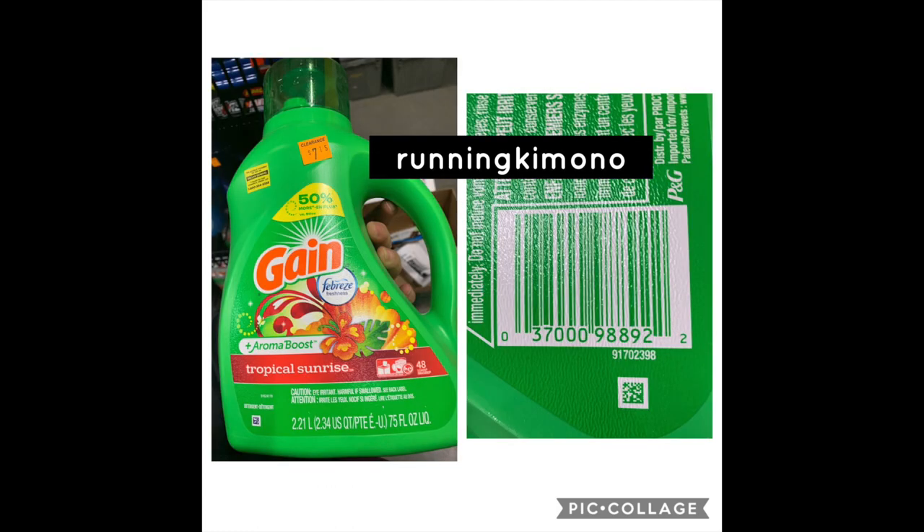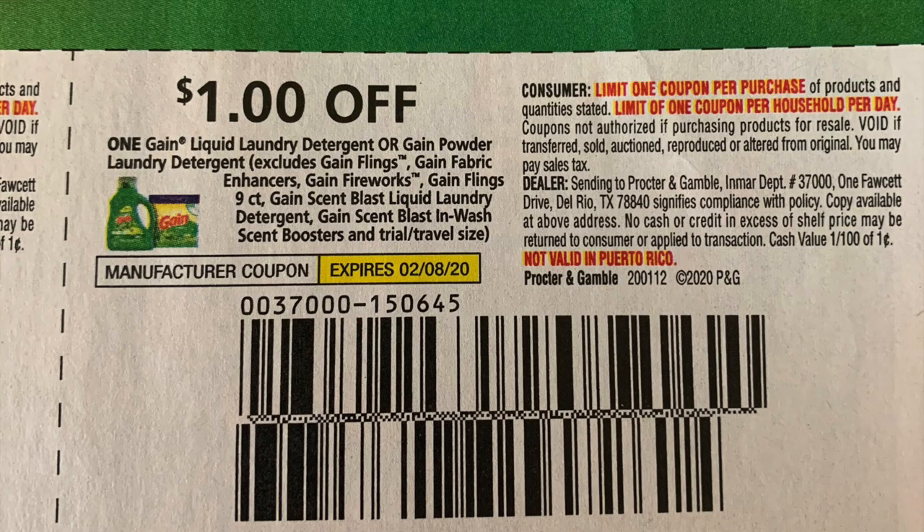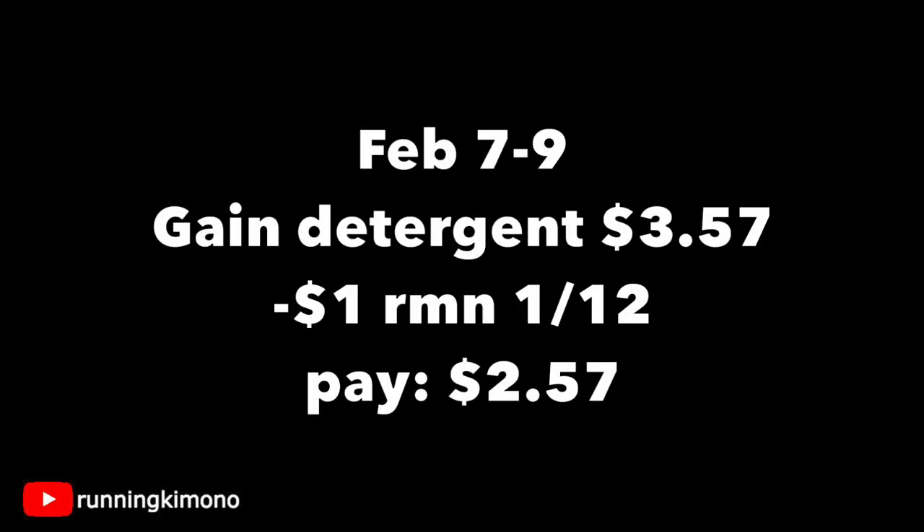For the massive Gain Tropical Sunrise bottle, if you can track it down, there's a one-dollar coupon from a recent RetailMeNot. It's a detergent product so it'll work perfectly. Looking at the math: $3.57 at 50% off, subtract the one-dollar coupon from the January 12th RetailMeNot, and you're paying $2.57. Not bad if you have overage, or if you want to throw this into a Saturday basket with a five-off-of-$25, you might be cooking with gas.